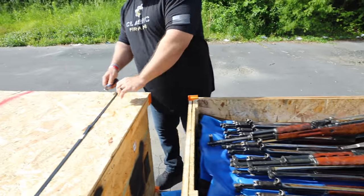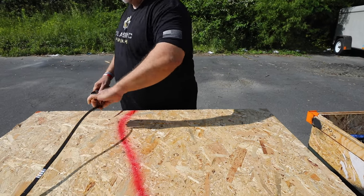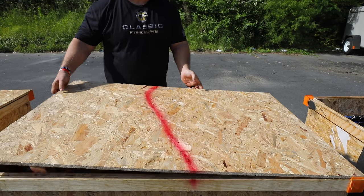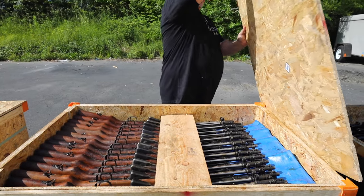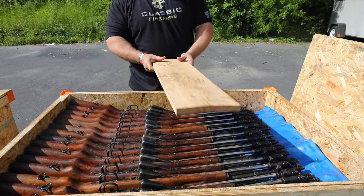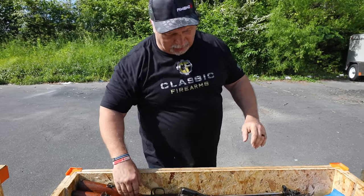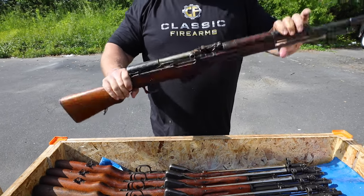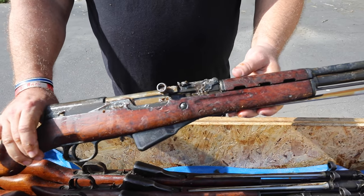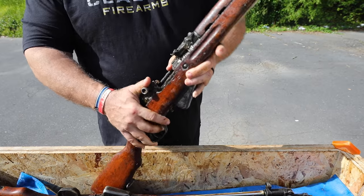We'll move on to crate number three. We are so fortunate to have these. Chinese SKSs are a rarity. They were probably the most popular rifle import for several years during the late 80s and early 90s. Then there was an importation ban placed on China that is still in effect to this day. For these rifles to even qualify to be imported, they must have been stored in a neutral country for 20 years, and they must also have a serial number date range that goes back at least 50 years, therefore meeting C&R eligibility requirements.